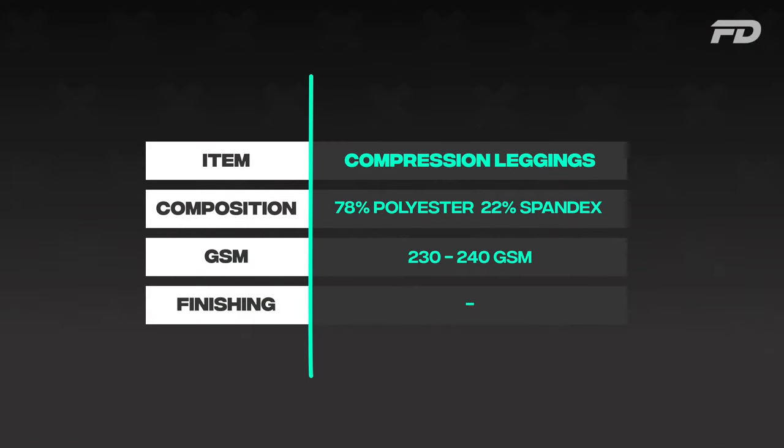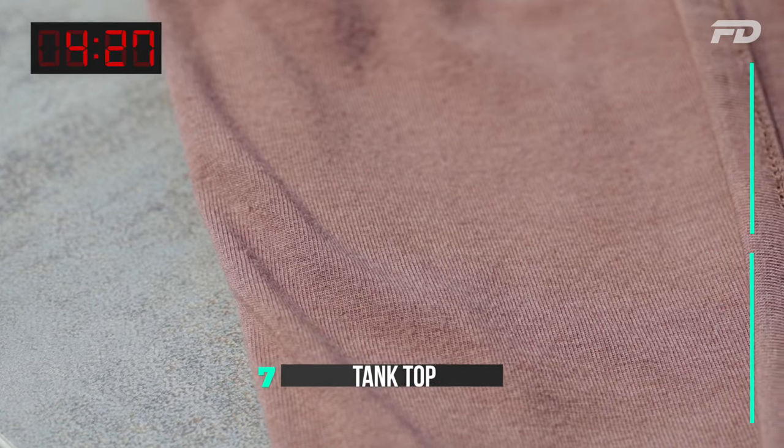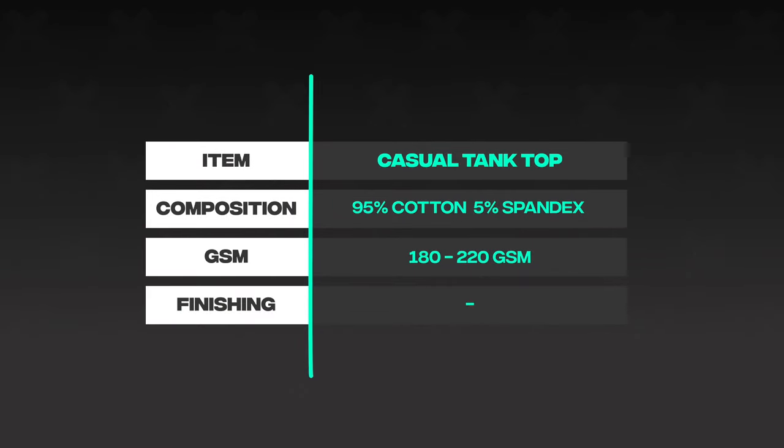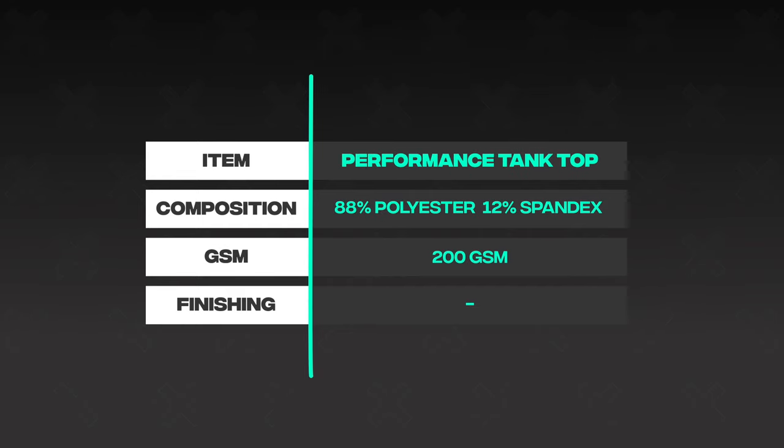Number seven is the tank top. It can feature either a cotton-spandex or a polyester-spandex blend depending on the end use. For a casual tank, go cotton-spandex — same as the casual tee. For a performance tank, go 88% polyester, 12% spandex at 200 GSM, just like our performance shirt.